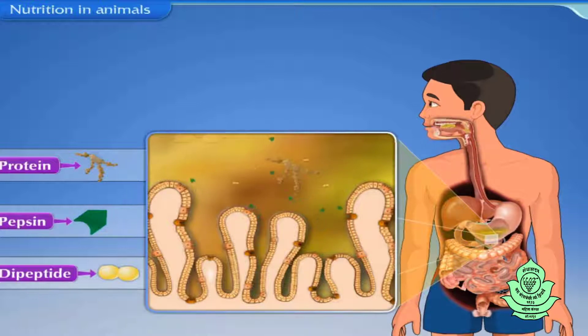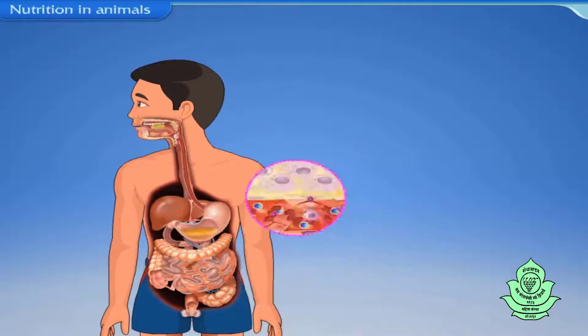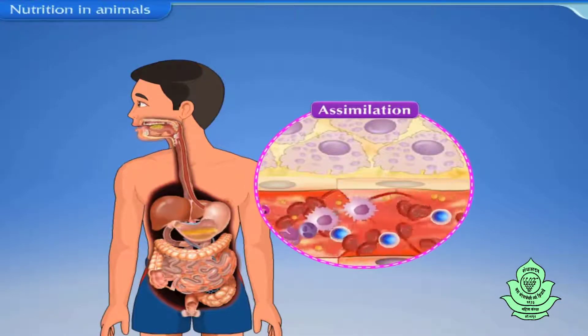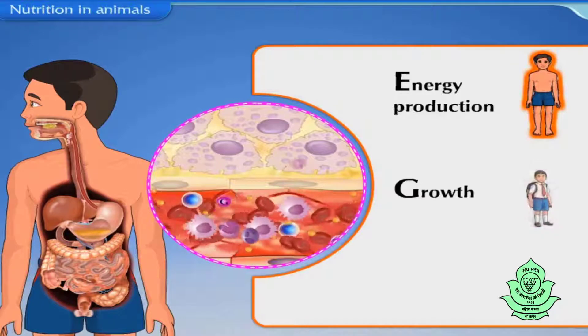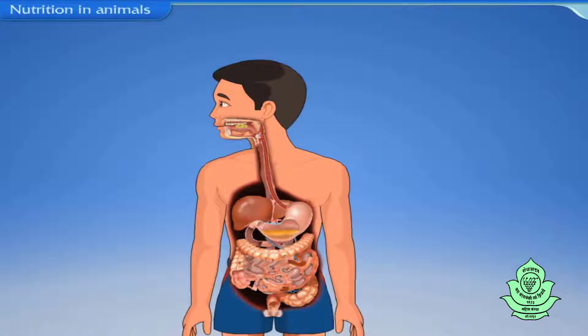This happens during the process of digestion. The digested food is then transferred to the blood by absorption, and then during the process of assimilation, the absorbed food is utilized by cells and tissues of the body for energy production, growth, and repair. The waste products and undigested food are removed out of the body by the final step of nutrition, that is, egestion.